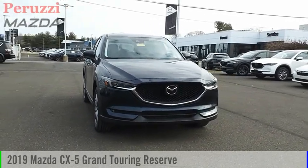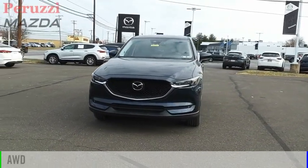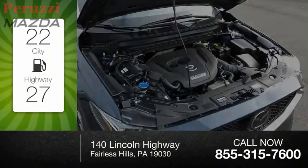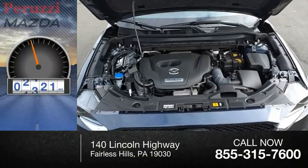Come test drive the 2019 CX-5. This vehicle is powered by all-wheel drive and a 2.5-liter engine. Great fuel efficiency saves you money by requiring fewer trips to the gas station. This vehicle has less than 20,000 miles.